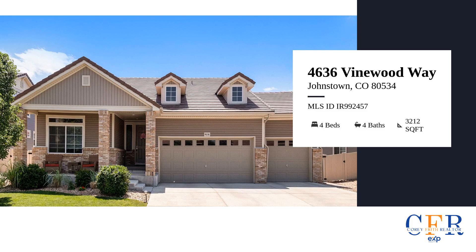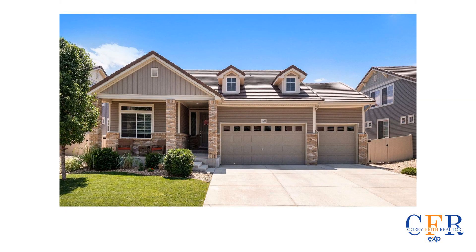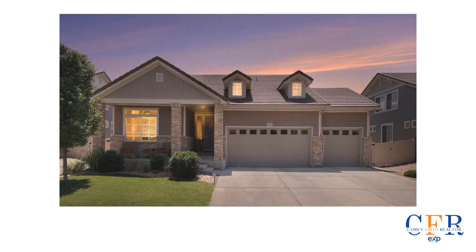Welcome to 4636 Vinewood Way, Johnstown, Colorado 80534, listed at $579,900.